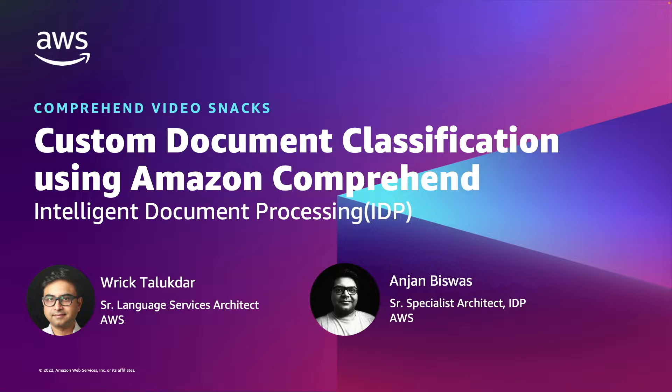Hello and welcome to a new video on Amazon Comprehend, or as we call it, Comprehend Video Snacks. Amazon Comprehend is a fully managed and continuously trained AI service from Amazon Web Services that can derive and understand valuable insights from text within documents. This is a two-part video series where we will talk about a new feature in Amazon Comprehend which will simplify document classification and entity extraction for intelligent document processing workflows.